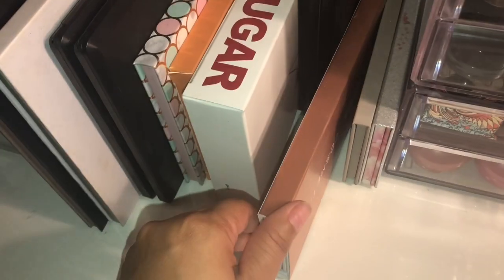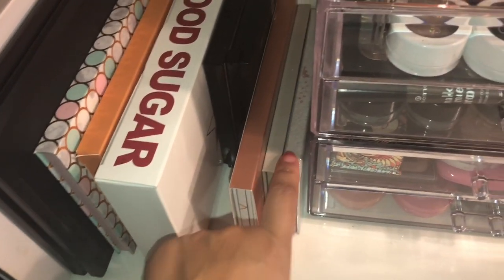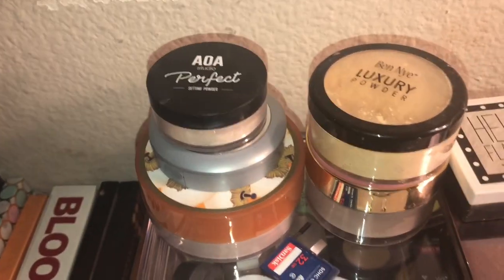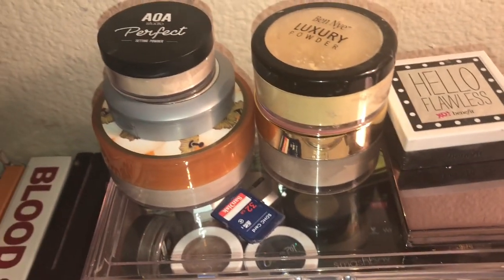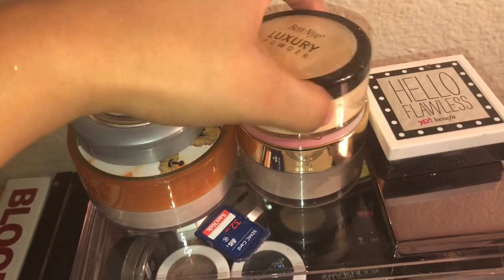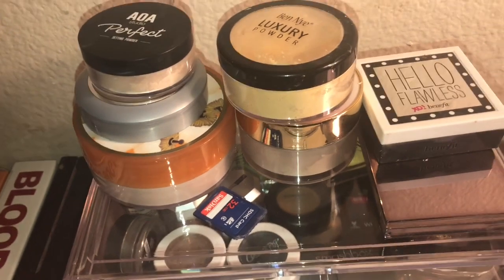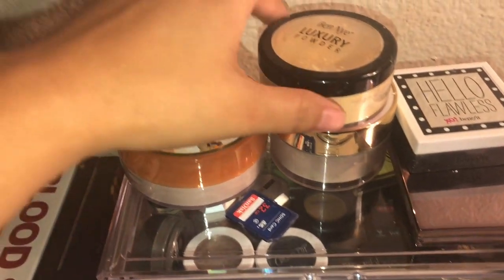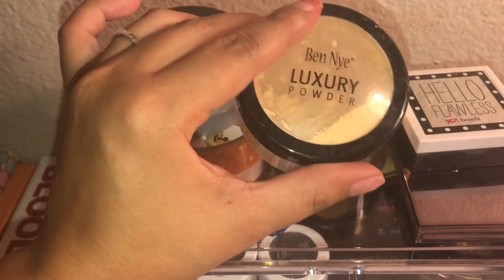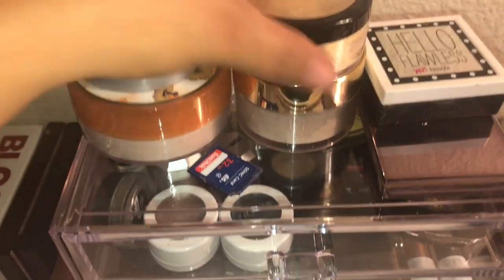And then I have the Dominique Cosmetics, the KKW, and the Laura Lee — the first one that she came out with. And then up here I have some setting powders. And then I have that one — the Too Faced. This is my favorite of how it smells. They all perform pretty much the same. This one I got a while back when it was coming out a lot on YouTube. I mean, I like it, but I stopped using it.